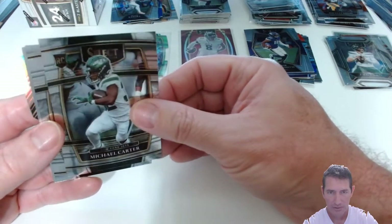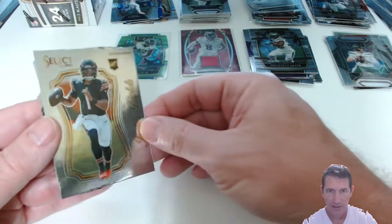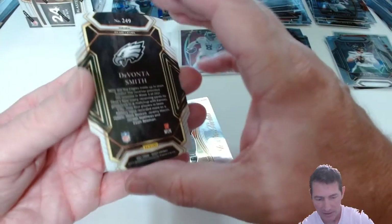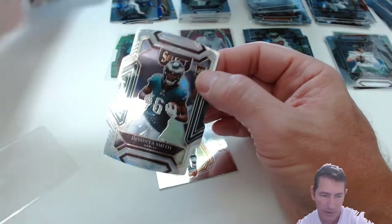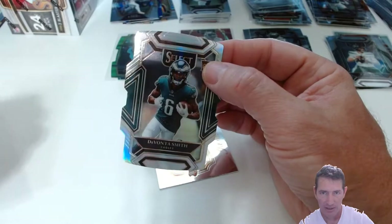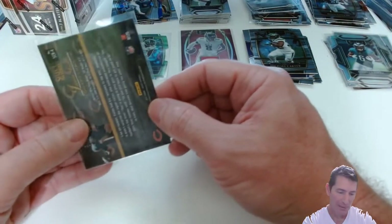Michael Carter Concourse. Miles Sanders. Justin Fields — second Justin Fields card of this rip. And last but not least, a Davante Smith, and that's a silver baby! Silver Club level die cut — that's the one, that's the blaster exclusive, right? It just says one. So we'll see on the next one we open. Unwrap one silver prism die cut — so that's this one. We got the Davante Smith out of that one — not bad, not bad! Davante Smith, I'm telling you, man.